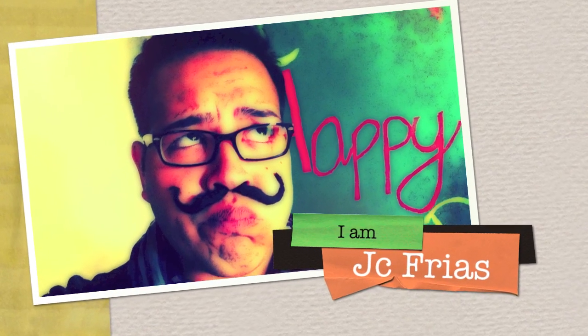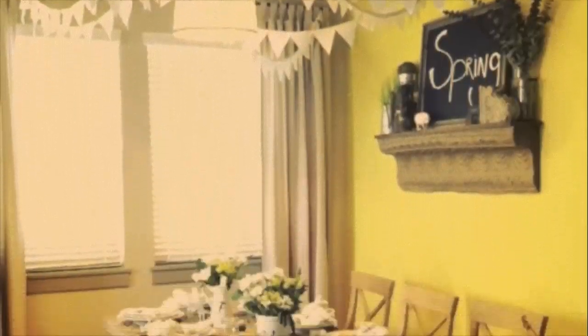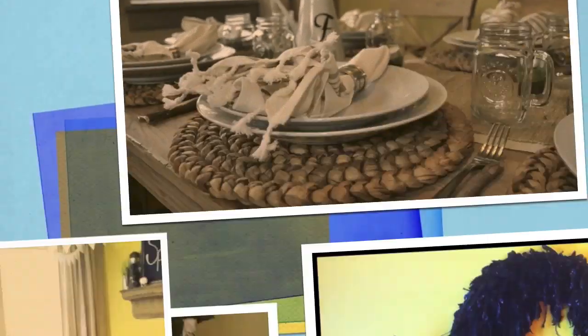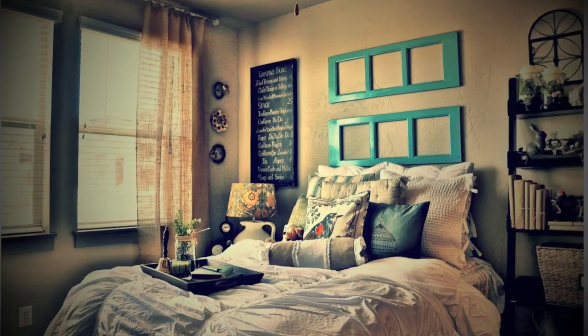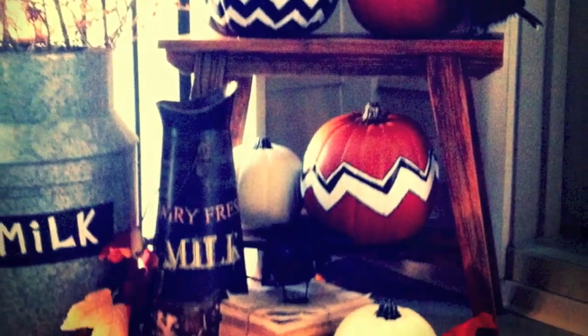Hey, I'm JC Frias. I'm from Texas, living in Utah with my partner of three years and our pets. I love hosting dinner parties and gatherings and enjoy making everything look adorable in my home. Join me on learning some tips of doing it yourself and being creative.